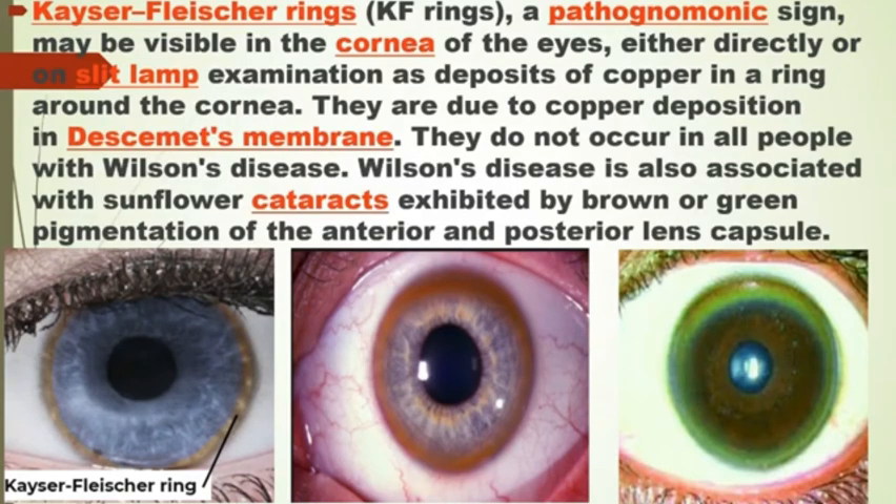Wilson's disease is also associated with sunflower cataracts, exhibited by brown or green pigmentation of the anterior and posterior lens capsule.